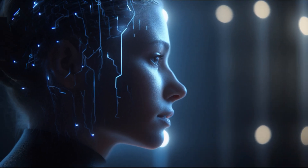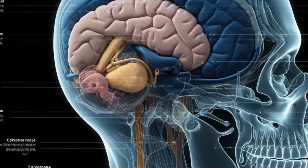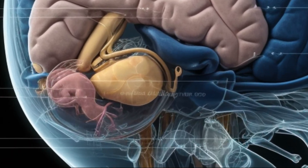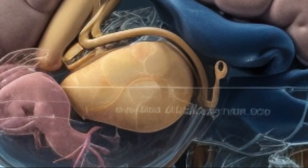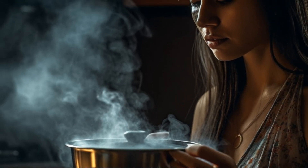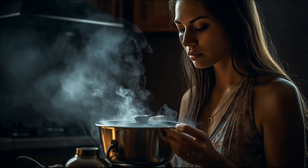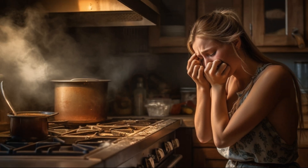Its key structures and functions include the Thalamus. The thalamus acts as a relay station, receiving sensory information from various parts of the body and directing it to the appropriate regions of the cerebral cortex for processing. For example, when you touch a hot surface, the thalamus receives the sensory input from your hand and relays the pain signal to the brain for interpretation and appropriate response.